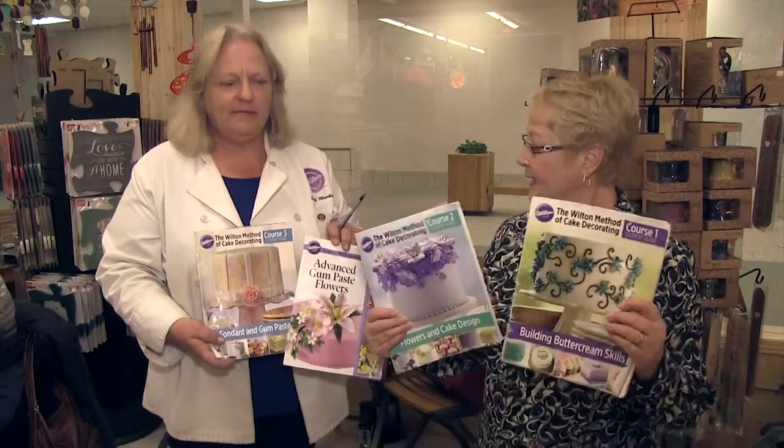Hi, I'm Joan. We're at the Country Store in the Greenland Mall, and with me is Elizabeth Markey. She is an instructor in the Wilton cake decorating courses, and we have four different classes going on.